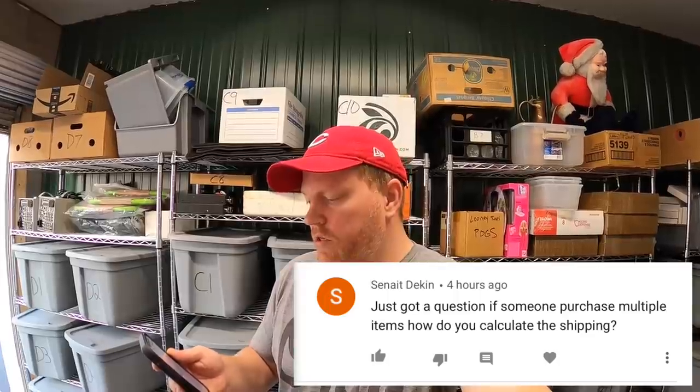It's Tuesday morning and I've got a dozen eBay orders to ship out, but first I'm going to answer some viewer questions. From Senat Deacon: 'If someone purchases multiple items, how do you calculate the shipping?' The easiest way is to have them buy everything first, then box it all up, get the exact weight, buy the label, and refund them the difference. With eBay Managed Payments you don't have to go through PayPal anymore — you just hit 'send refund' on the item page. Super easy.